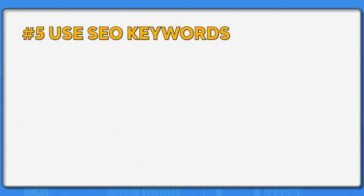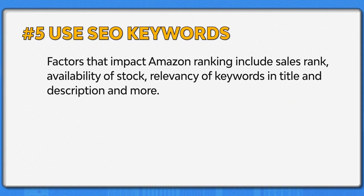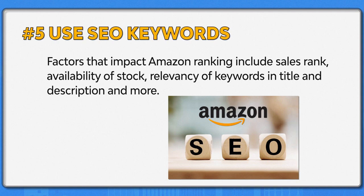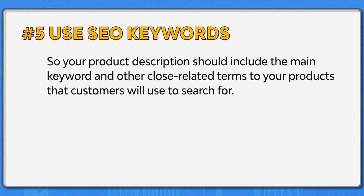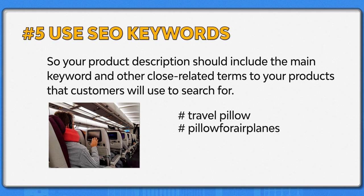Number five: use SEO keywords. Shoppers will find your online store in a search engine because your product title and description include key terms that are likely searched by users on Amazon. The factors that impact Amazon ranking include sales rank, availability of stock, relevancy of keywords in title and description, and more. Your product description should include the main keyword and other closely related terms that customers will use to search. For example, if you are selling a neck pillow, there are more ways to say it, such as 'travel pillow' or 'pillow for airplanes.'